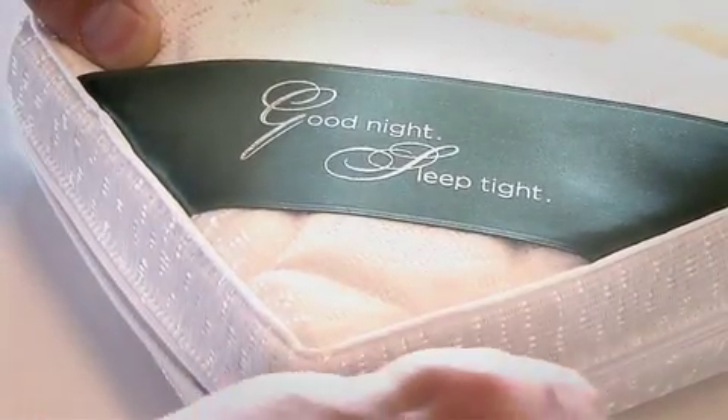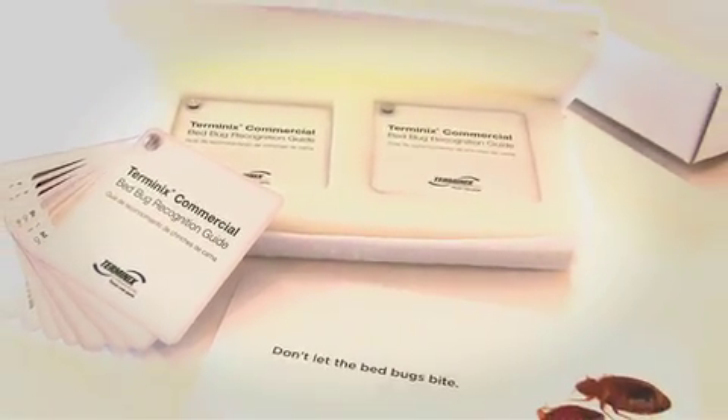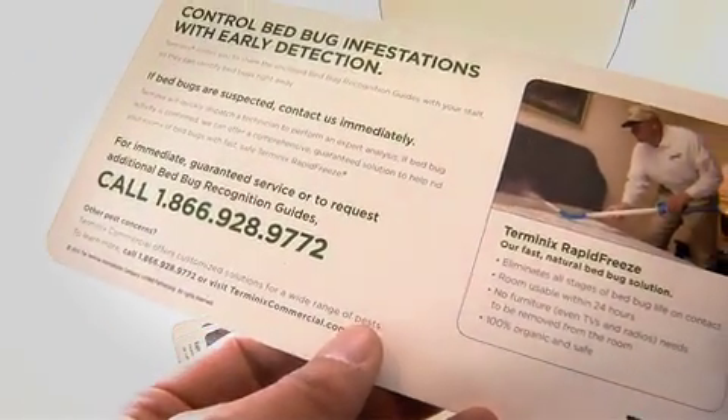Inside the mattress, the executives found Terminix branded bed bug recognition guides and an offer to supply these guides for free to all their in-room staff. When staff spotted signs of bed bugs using the guides, they could call the Terminix number right then and there for immediate treatment.